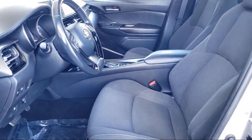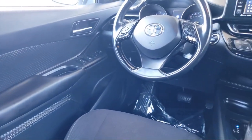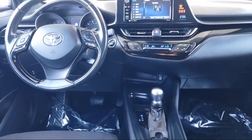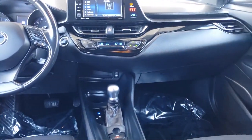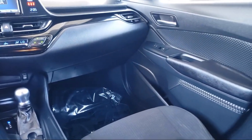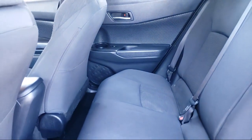Every vehicle we sell goes through a rigorous inspection by factory trained technicians. And with thousands of vehicles to choose from, you're sure to find exactly what you're looking for. We hope you'll give us the opportunity to experience what excellence in customer service looks like. So give us a call or stop by — we're looking forward to meeting you, and so is your next vehicle.